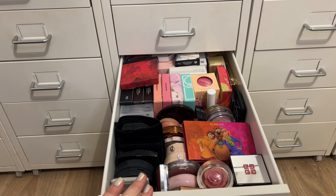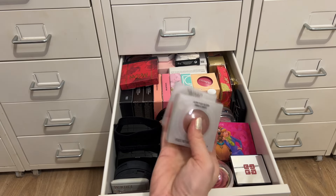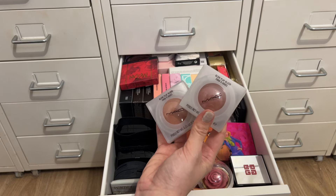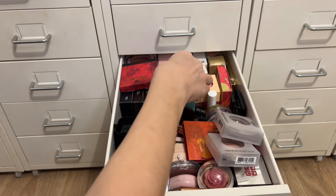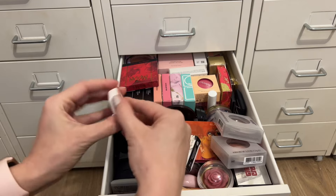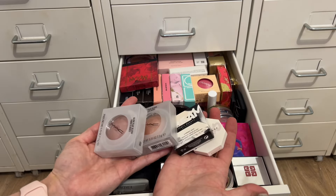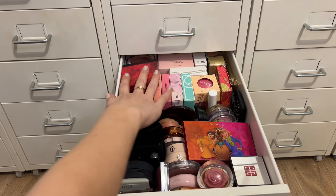Moving to blush — I keep telling myself I'll pull in the MAC Glow Play blushes and never do, so I'm pulling both: So Natural and Blush Please, as my powder option. For cream blush, I have two Fenty ones I haven't tried: Rose Latte and Fenty Glow, which came in a set. Normally I don't pull four blushes, but this is a special round — I want to get some of these unopened ones actually on my face instead of just sitting in boxes.